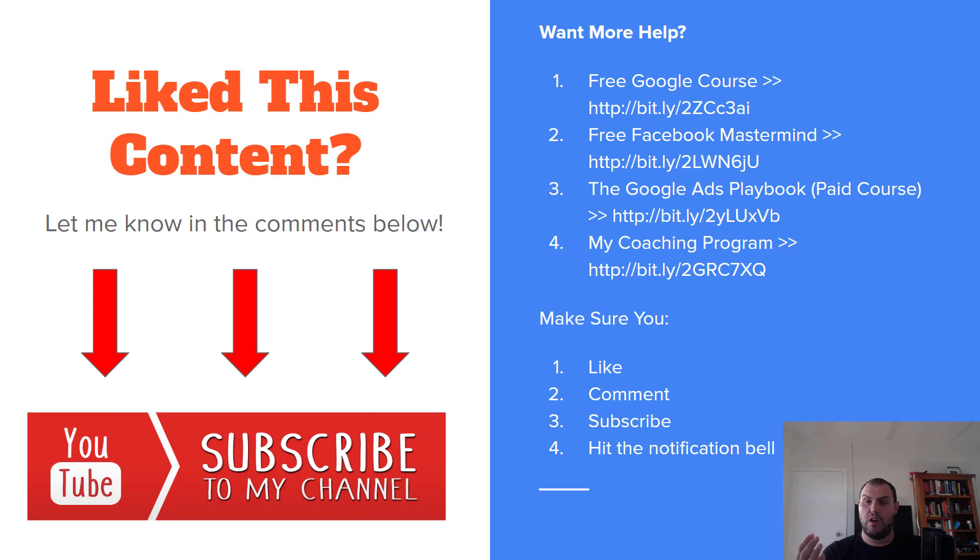Guys, I hope you've liked the video. Feel free to like, comment, subscribe, and hit that notification bell — let's grow this channel. I've got a free Google course and a free Facebook group. If you want something more advanced, I'll be going into more detail about my paid course. If you want to learn about Google and take your store from a few sales to six figures and beyond, or you're a digital marketing agency wanting to learn Google Ads, Shopping, Search, Display, and YouTube, this course is for you. If you have any questions, please leave them in the comments below. Thank you.